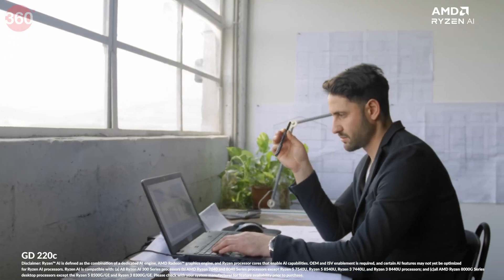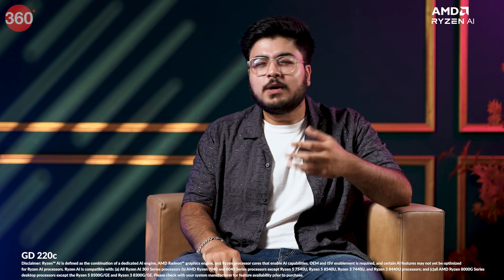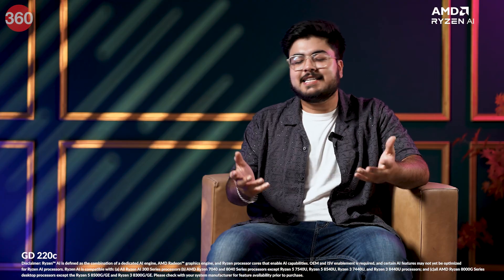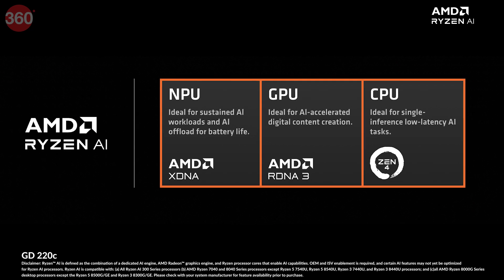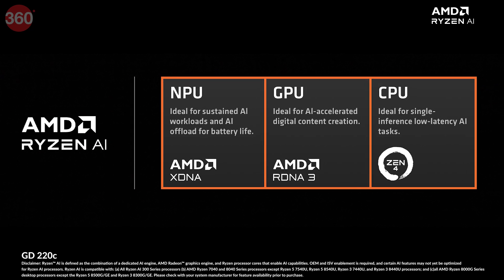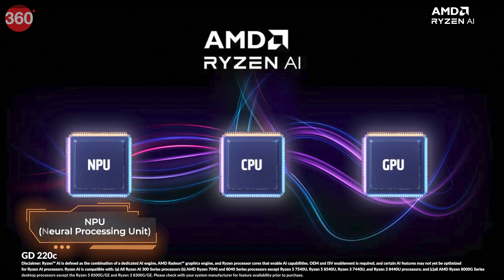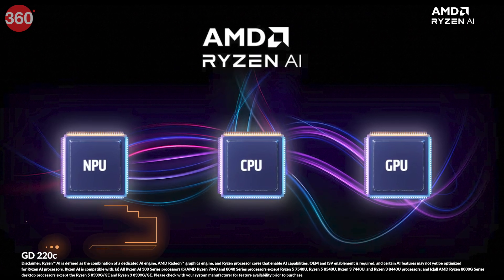An AMD AI PC isn't just another powerful laptop — it's a revolution in what laptops can do for you. So what's the big deal? It's all about leveraging the power of AI. Traditionally, your laptop's processor included a CPU and a GPU, but AMD AI PCs introduce a new player: the NPU, or Neural Processing Unit.